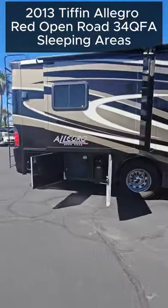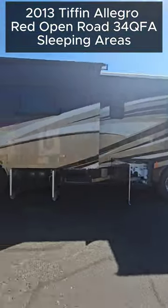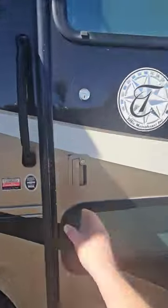Here are all the sleeping areas in our 2013 Tiffin Allegro Red Open Road 34 QFA. This diesel pusher has 3 separate sleeping areas: the dinette, the couch, and of course the rear bedroom.